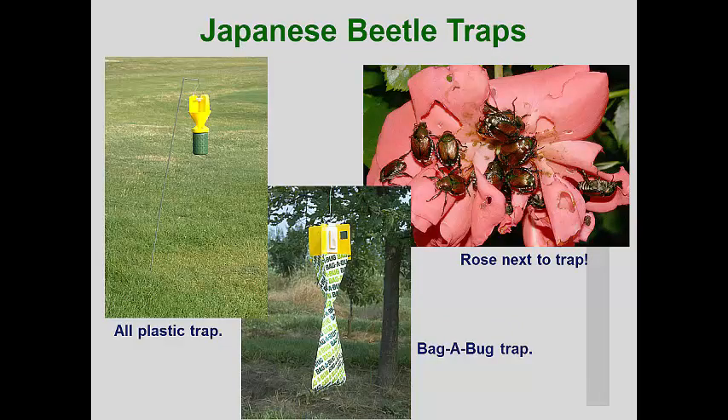I have mentioned pheromone traps several times during this course, but only in the context of detecting and monitoring pest activity. I strongly recommend using pheromone traps to determine when some of the clearwing moth borer adults are flying. We also discussed using ethyl alcohol-baited traps to detect flight of some of the ambrosia beetles. One of the most infamous insect traps that has been sold for Japanese beetle control is the floral lure trap. This trap was originally developed using eugenol as a floral odor that attracts many male and female Japanese beetles, and more recent traps include the sex pheromone that enhances capture of the beetles.